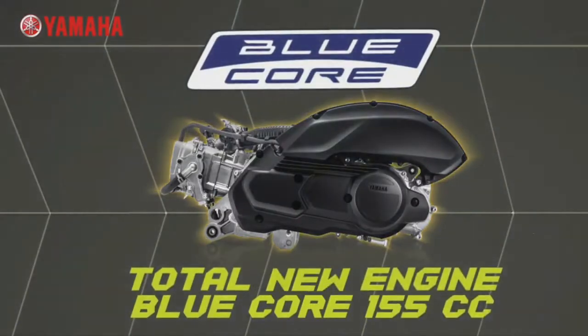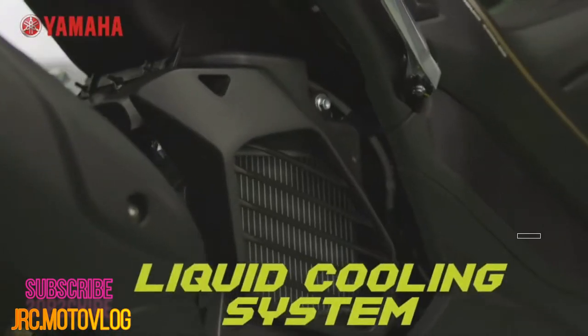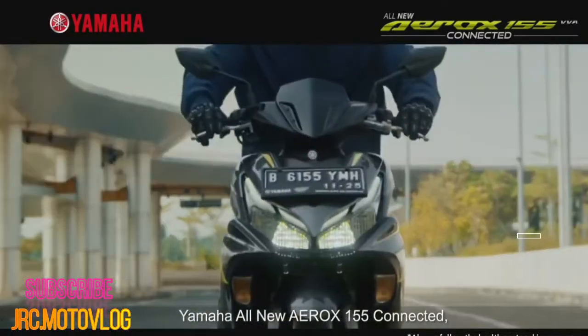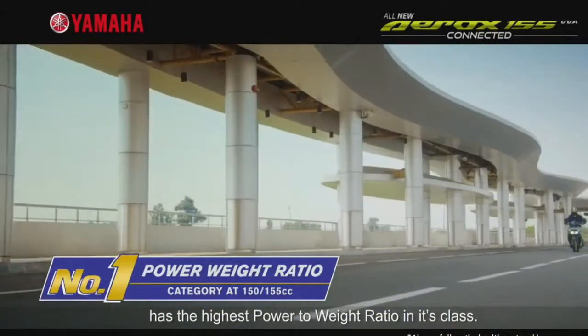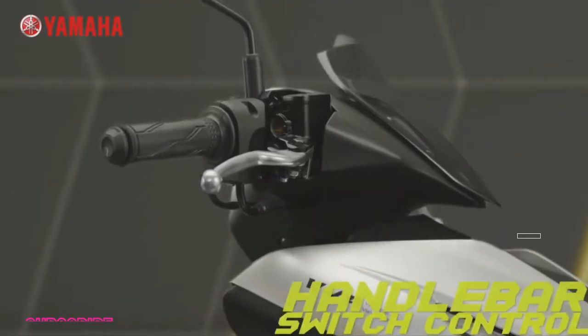The seat places the rider 790 millimeters off the ground. Suspension is with conventional telescopic forks in front and twin remote reservoir shock absorbers in the back, rolling on 110/80-14 and 140/70-14 rubber, front and rear respectively. Updates to the Aerox 155 Connected include LED lighting for the head and tail lights with a new twin headlight assembly that features DRLs.